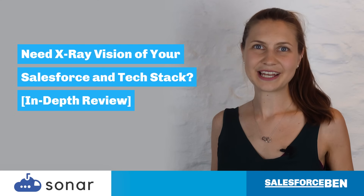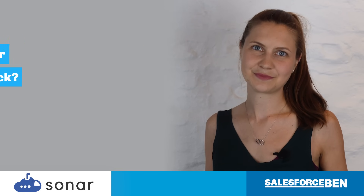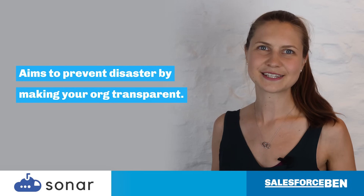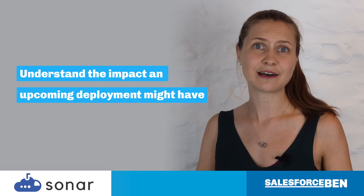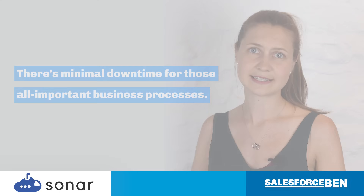At some point in your career as a Salesforce admin or consultant, you'll find yourself in a well-loved org with a lot of history. One change could be the difference between a smooth workflow and total disaster. Enter Sonar, an app which aims to prevent disaster by making your org transparent, helping you to understand the impact an upcoming deployment might have far in advance, or to work out what went wrong should the worst happen. All in all, there's minimal downtime for those all-important business processes.